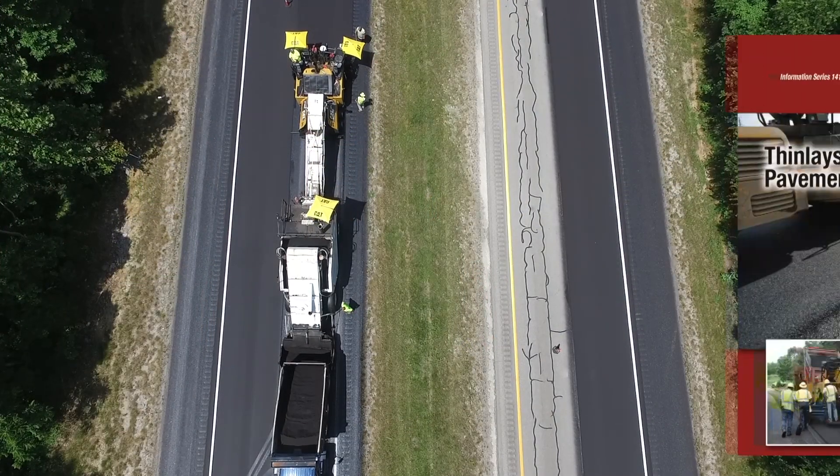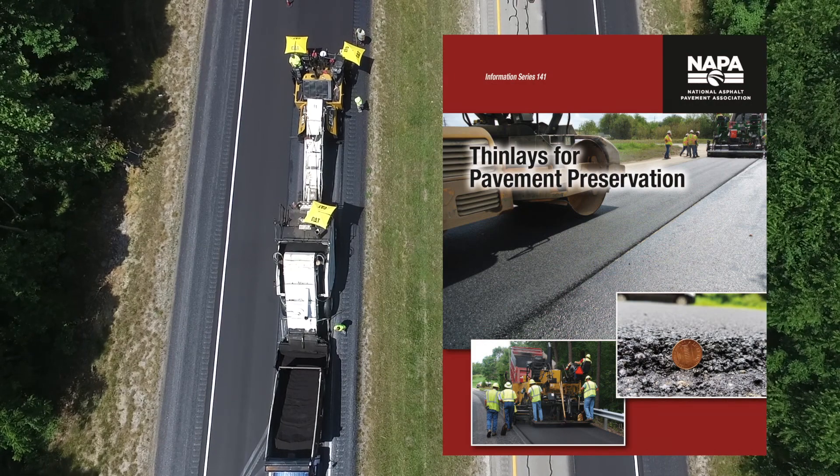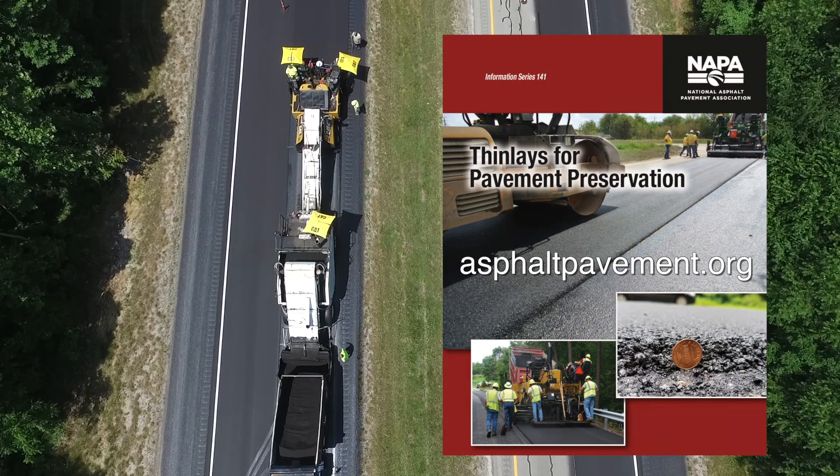For more technical information on ThinLays, refer to the NAPA Information Series 141 document titled ThinLays for Pavement Preservation. It is available for download at AsphaltPavement.org.